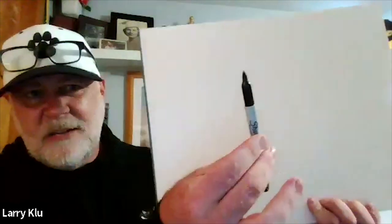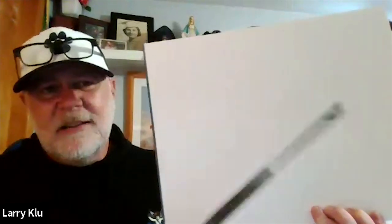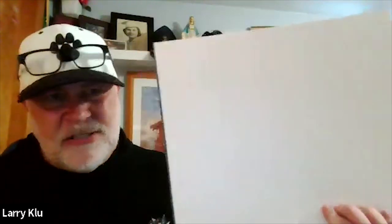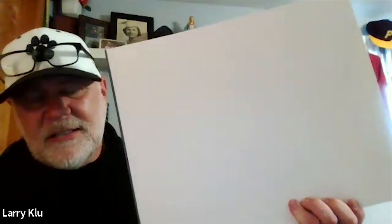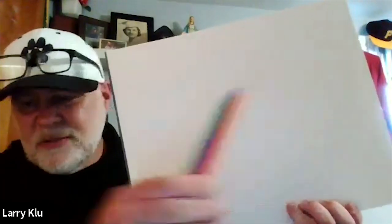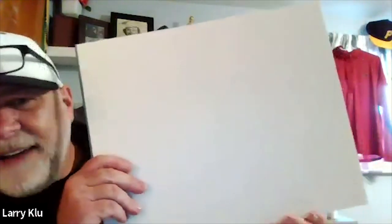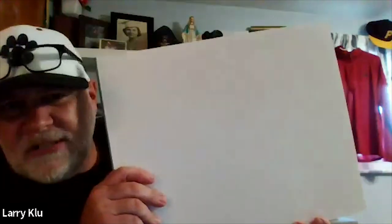A ruler would be helpful but is not necessary — students should not feel they can't succeed without one. Colored pencils, crayons, or markers work, but they're also optional, because Zentangle was originally created to appear in black and white. Color is just an added bonus.